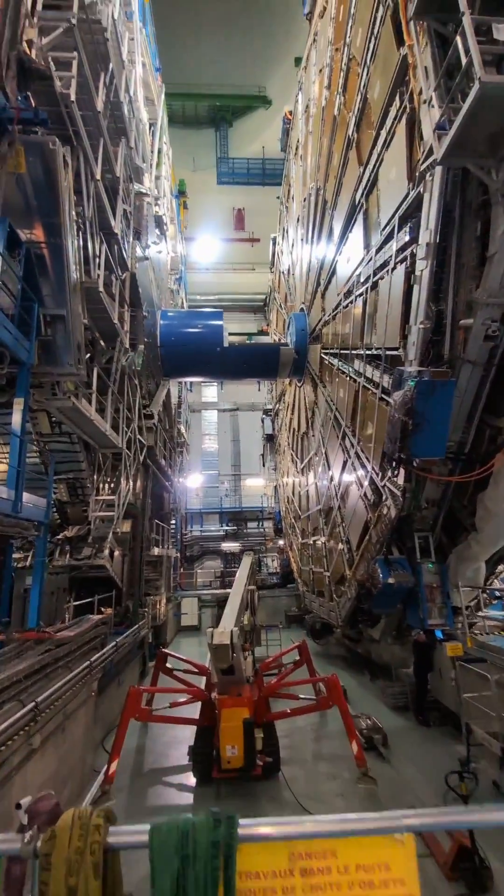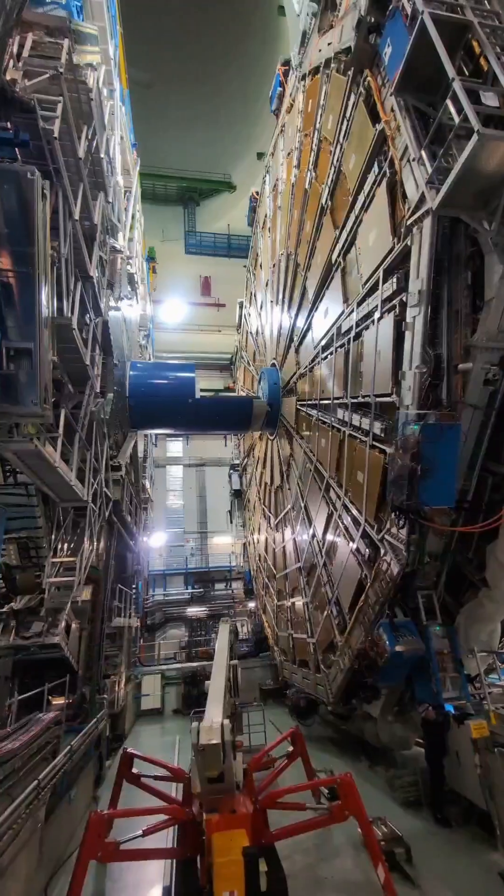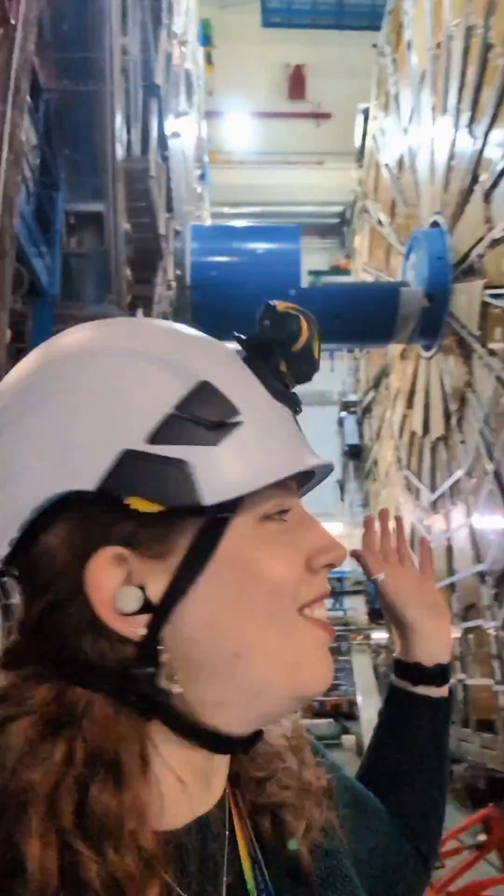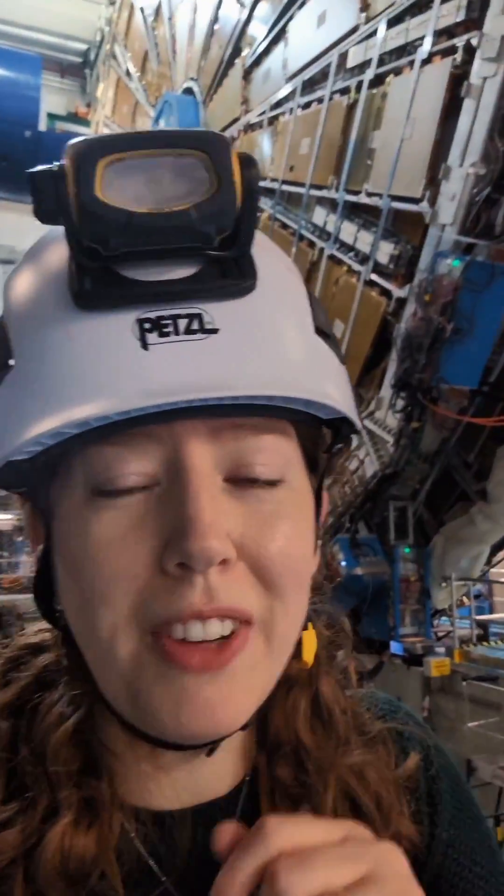And there's the ATLAS detector — look how amazing it is! It is 25 meters tall, which is massive. And there we are — isn't this amazing? Very soon we're going to close this cavern so that the Large Hadron Collider can start running again and we get more data. Can't wait!